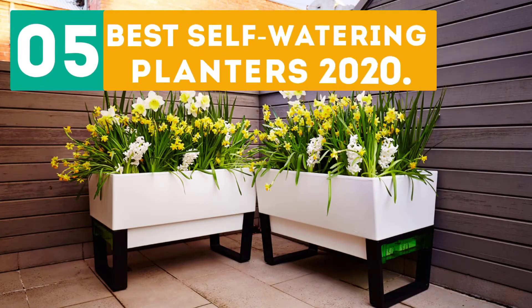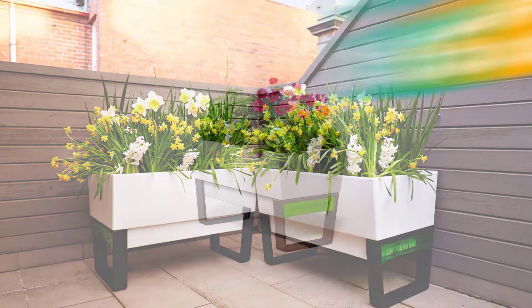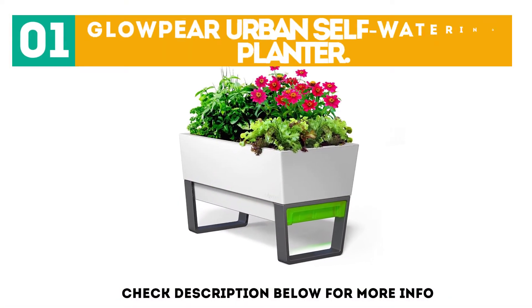Girobor presents the 5 best self-watering planters of 2020. Let's get started with the list. Starting off at number 1: the Glow Pier Urban Self-Watering Planter.